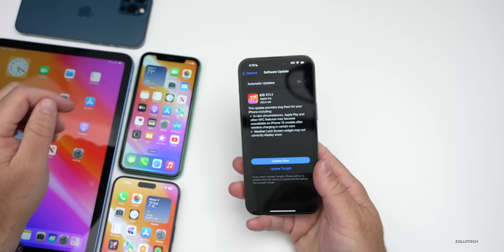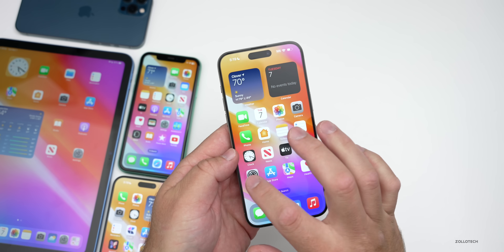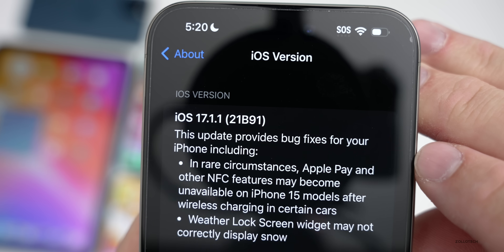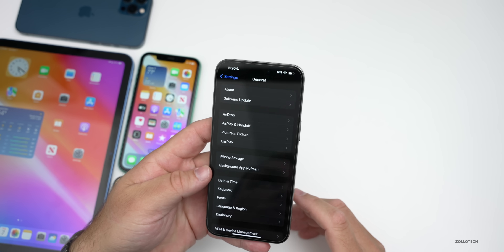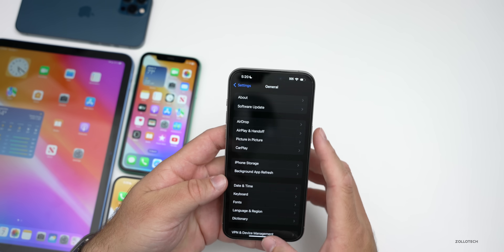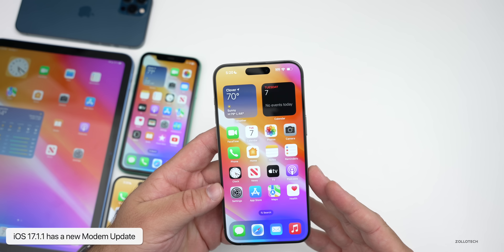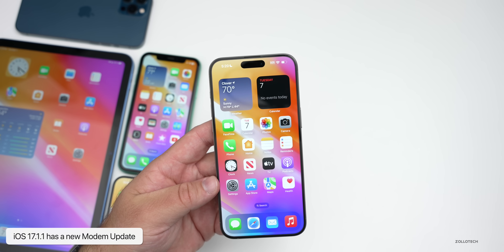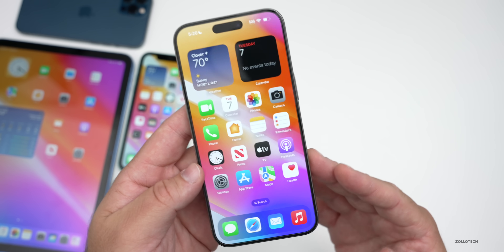Let's take a look at the build number and talk about what's new. Going to Settings, General, then About — the build number is 21B91. This update fixes a few issues and has some security updates as well. It also includes a new modem update, so if you're updating from iOS 17.1, you should get a modem update going to 17.1.1, hopefully resolving some connectivity issues.